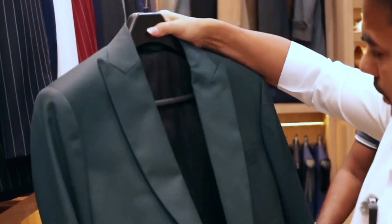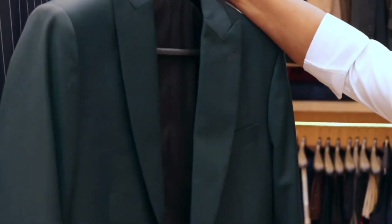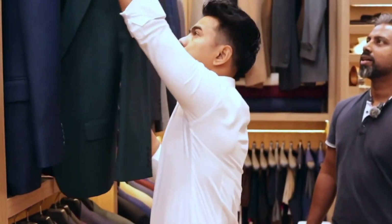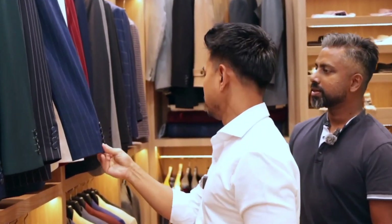This one is a very unique green color — very fine. And pinstripes are very popular right now.